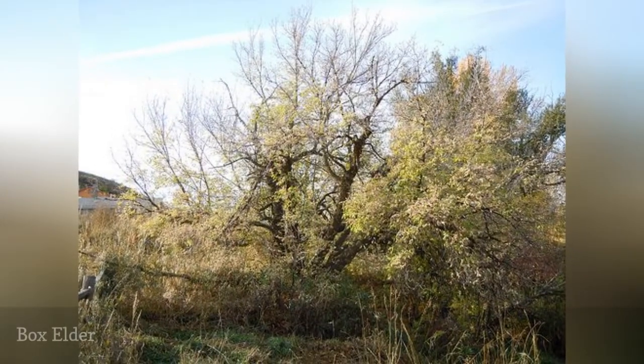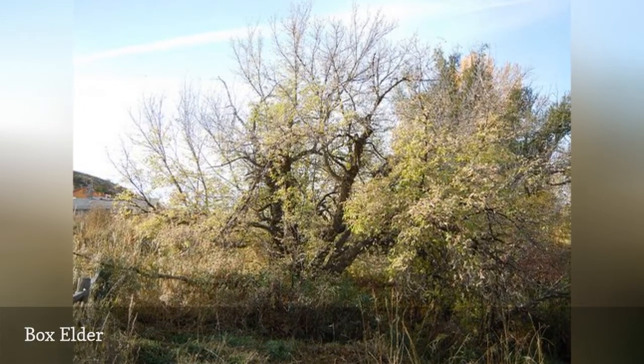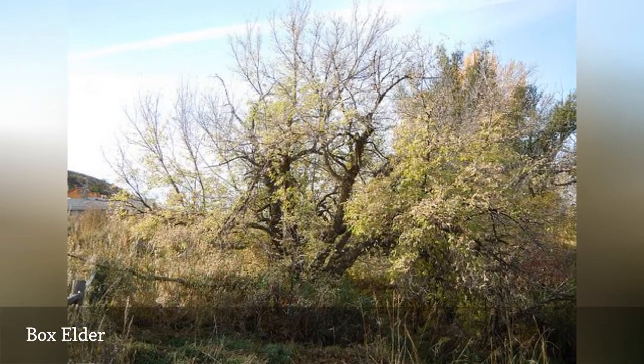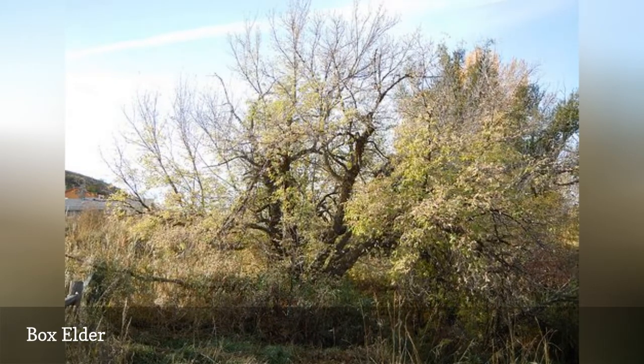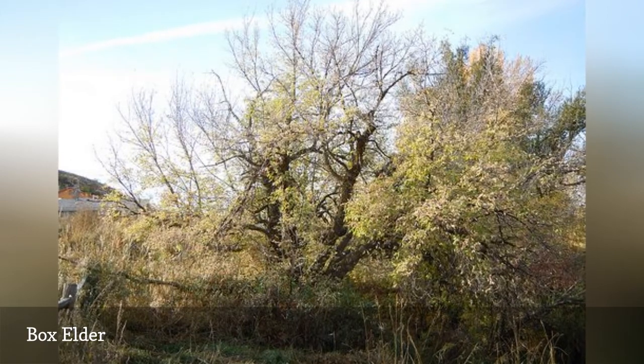One distinct feature of the box elder is its compound leaves, which is different than the familiar palmate leaf of other maple trees. Its wood is weak and brittle. This tree spreads easily through its abundant seeding by samaras. On a positive note, this is one of the best species for tapping sap for syrup.